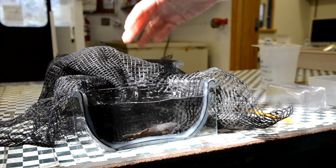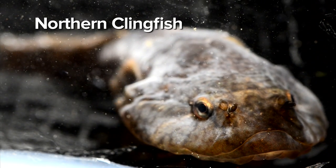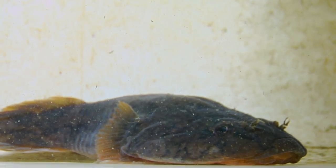Meet the northern clingfish. Not the most charismatic of creatures, but this unassuming fish no bigger than your hand demands your respect. Why you ask? They can really suck.